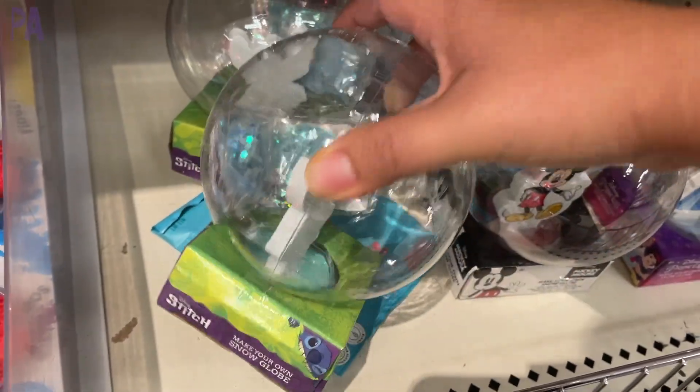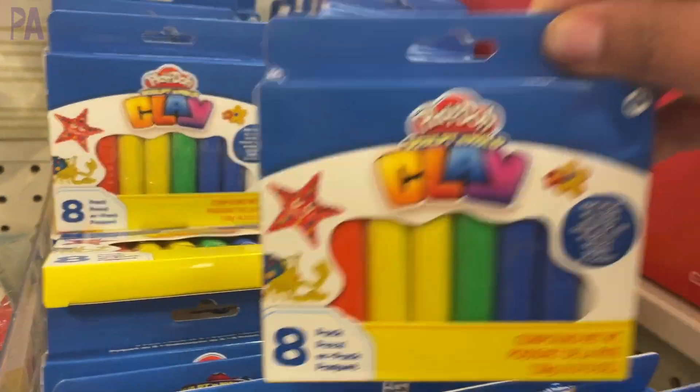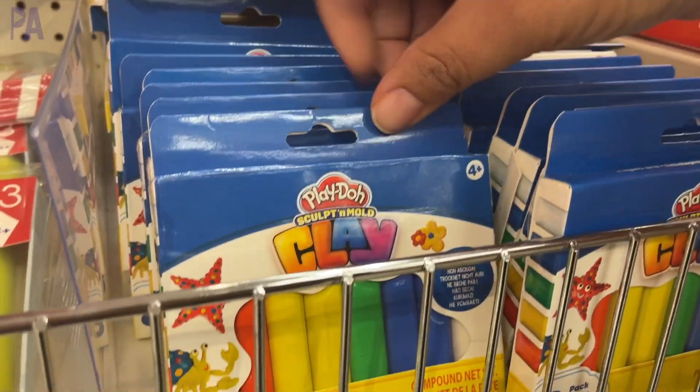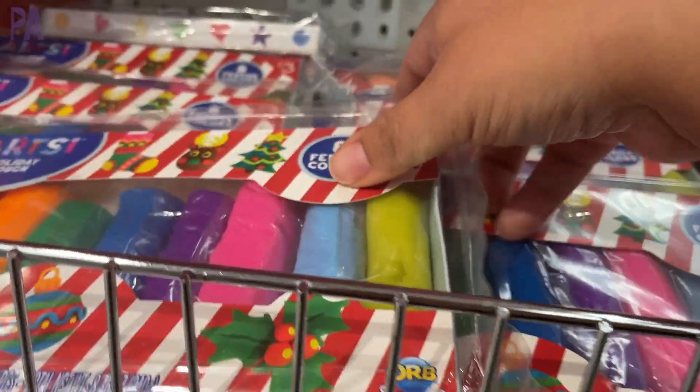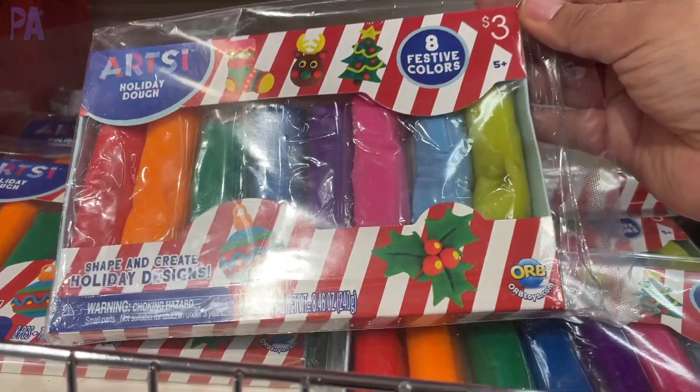Another plentiful item I'm seeing in a lot of the stores are all of these little clay sets. This one's from Play-Doh and comes with a couple of different colors, like a rainbow of clay. And right next to it for $3 was one called 'holiday dough' — a couple of different colors from a different company.